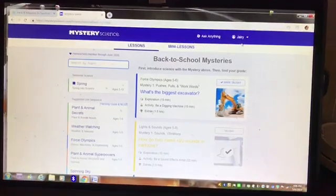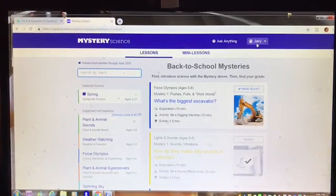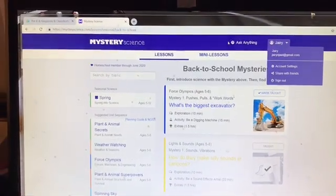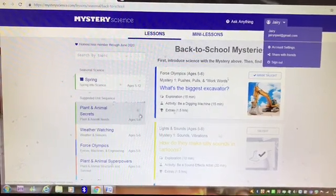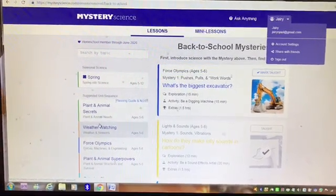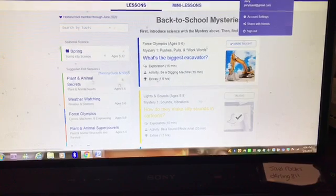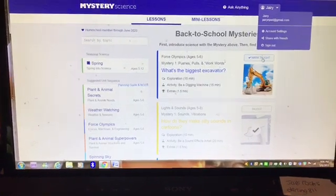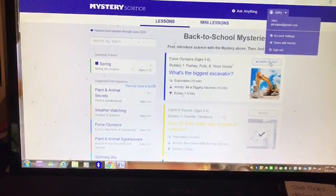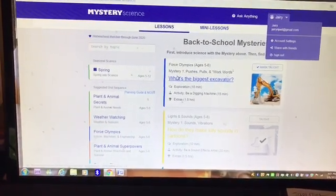Let me just walk you through my computer real quick. I'm already logged in here — it's called Mystery Science. It's $69 a year for all the lessons, and the lessons are broken down by ages and by categories or themes. The ones marked as 'taught' are lessons we've already done — that's something new they added this year. This is a growing company and they're constantly renovating, adding, and updating their lessons.